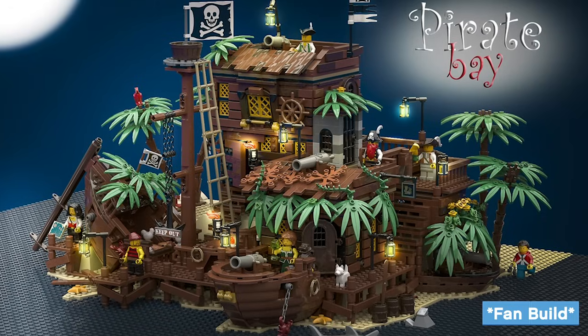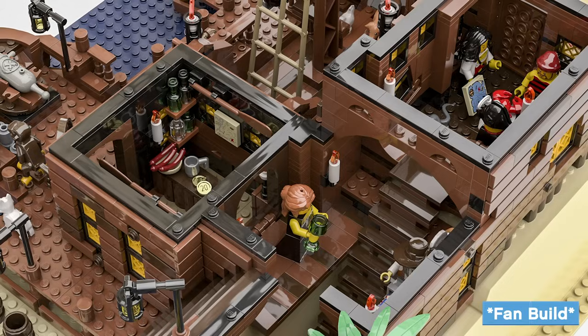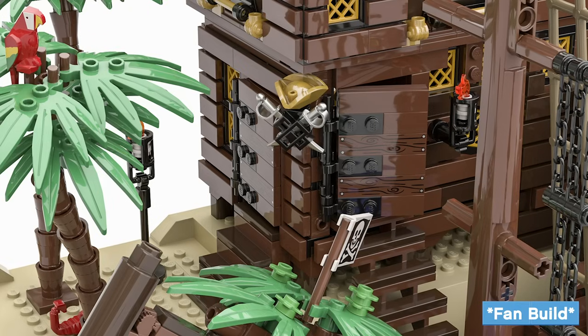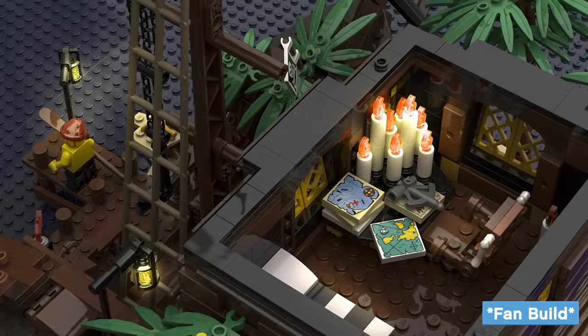We took Pablo's original submission and combined it with his vision, which was his childhood — he grew up with LEGO Pirates. And we thought, why not take those two — his model and that original pirate theme — and put them together into one?